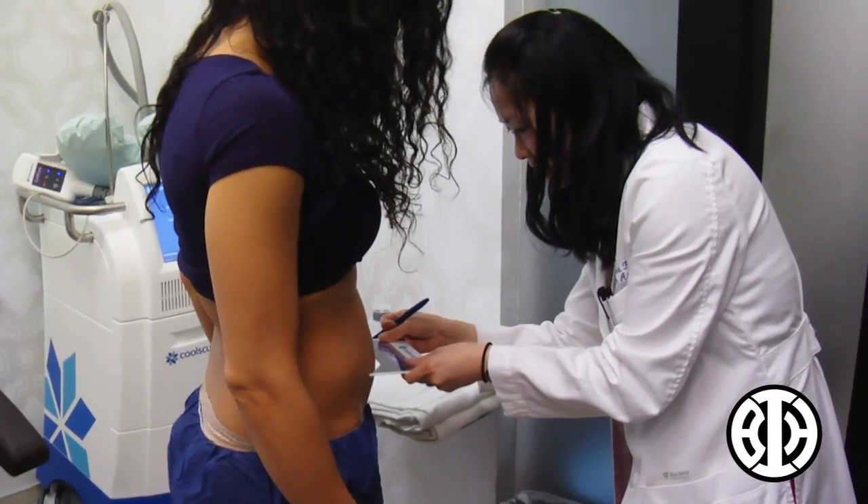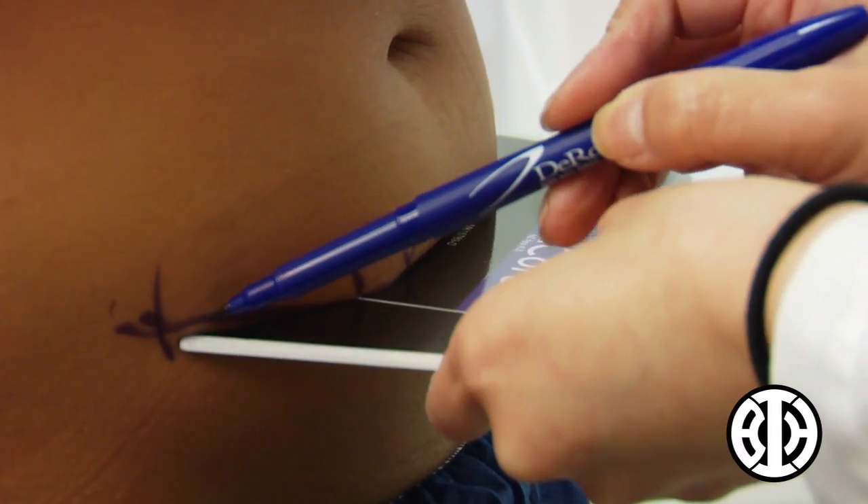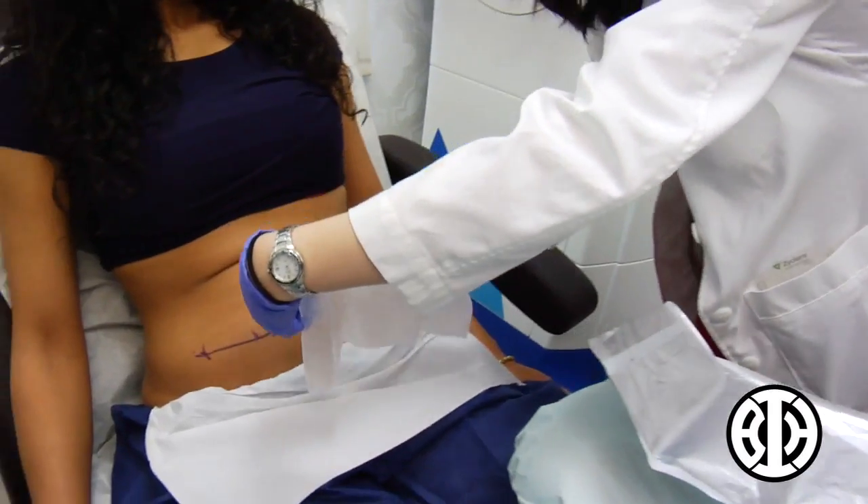I'm Michelle and I'm here today to have the CoolSculpting treatment. The area I'm having the procedure done on is my lower stomach. CoolSculpting is a device that freezes fat, and it is considered permanent fat reduction.